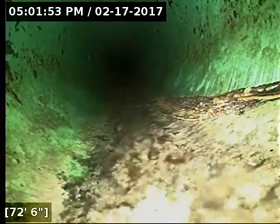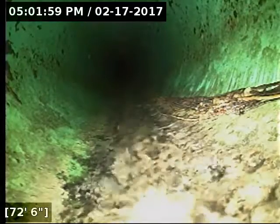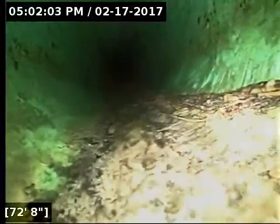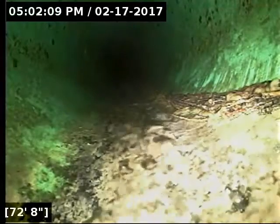It transitions here at 72 feet over to schedule 30-34 PVC pipe. It looks like it's making a diameter change, so this looks like 6-inch 30-34 PVC. And unfortunately, we do have a root intrusion right here at the transition.